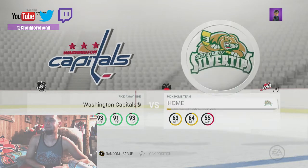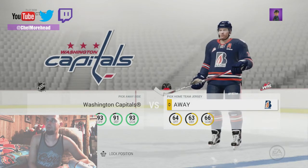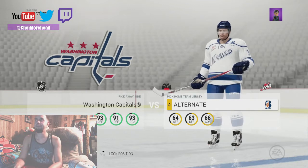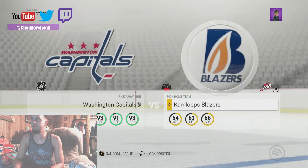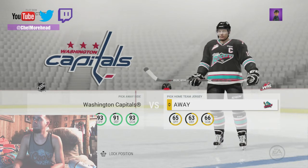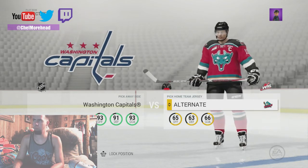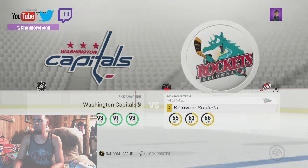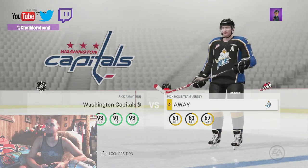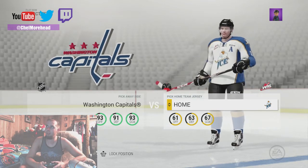Silvertips — damn. The Blazers. Rockets. Rockets. That was a crazy looking jersey there. Not bad, I like the color man, I like the color.